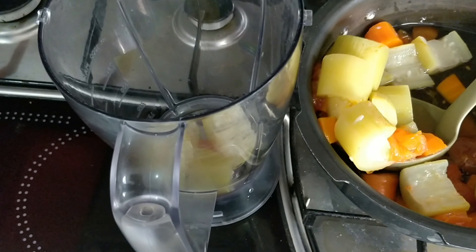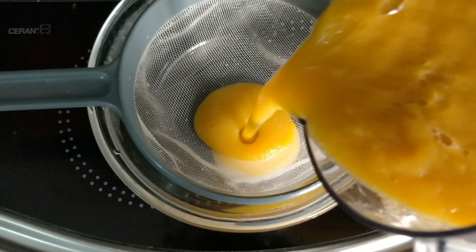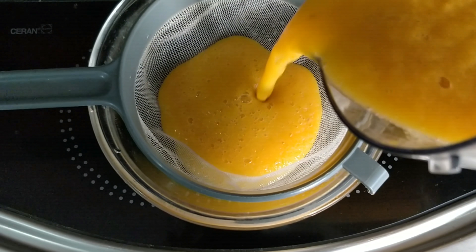Once it's cooled enough, transfer everything into a blender. Blend it for a minute or until everything is well blended. Now strain the soup through a mesh strainer.